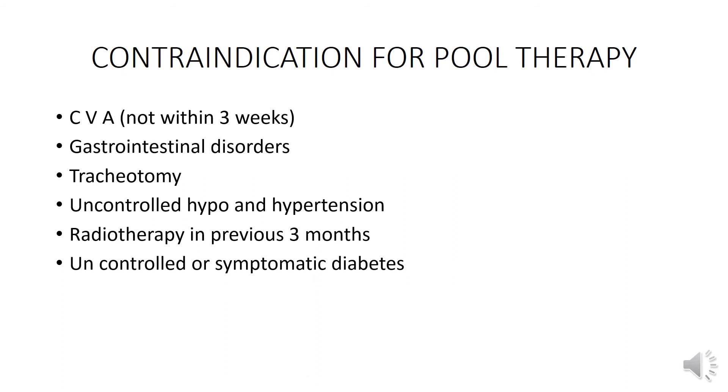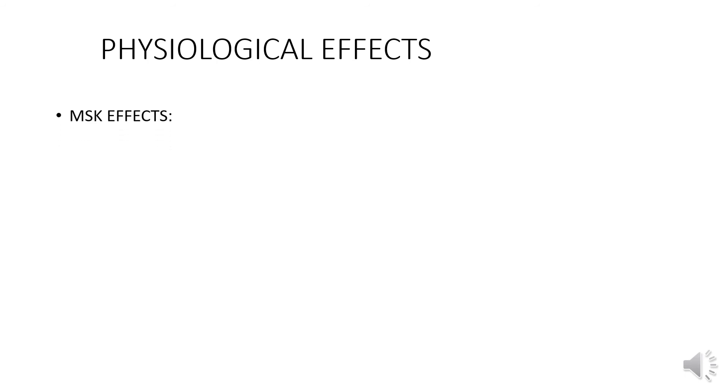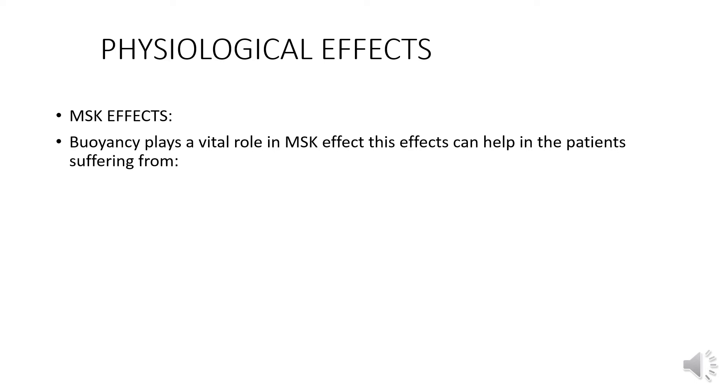Additional contraindications include gastrointestinal disorders, tracheotomy, uncontrolled hypotension and hypertension, radiotherapy in the previous three months, and uncontrolled or symptomatic diabetes.